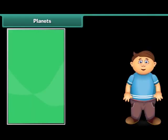These are Mercury, Venus, Earth, Mars, Jupiter, Saturn, Uranus, and Neptune.